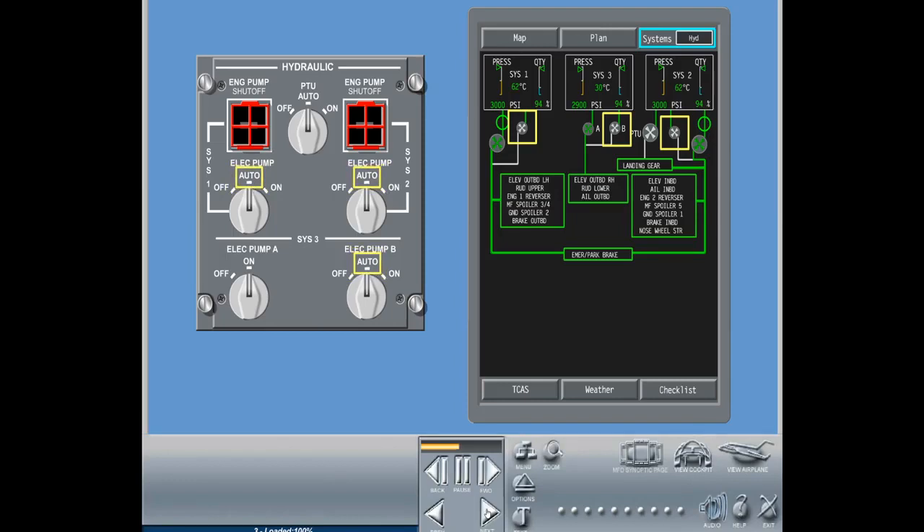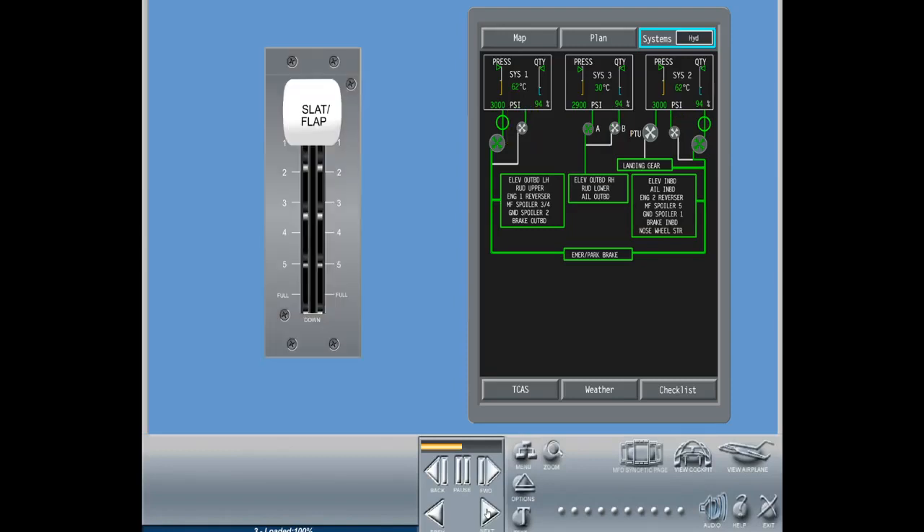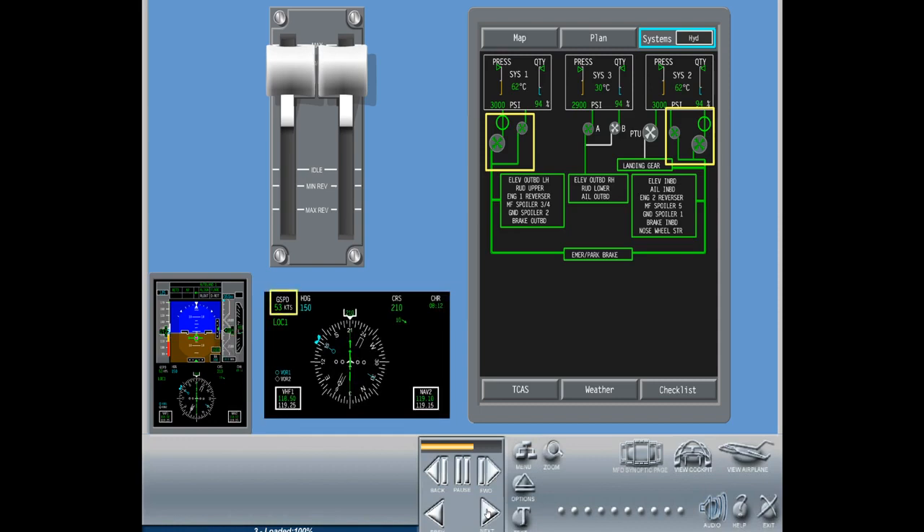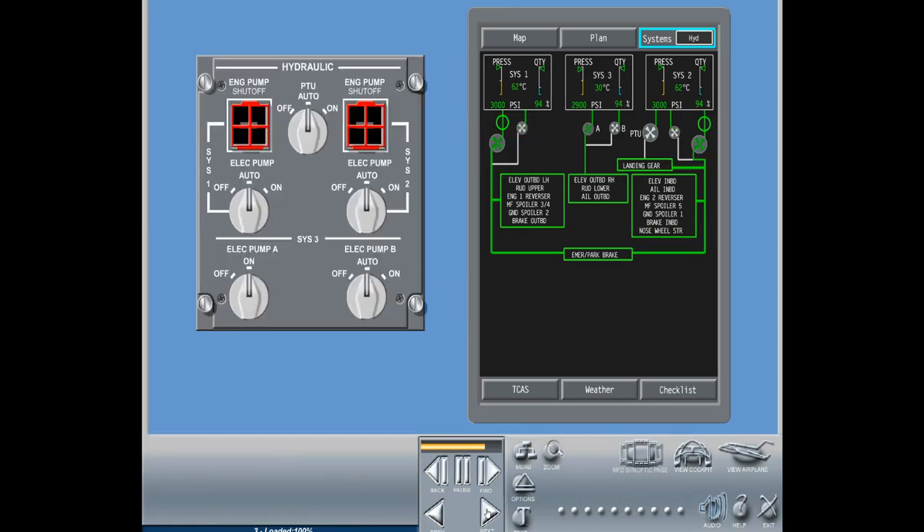With electrical power available, electric hydraulic pumps 1 and 2 will automatically start when flaps are selected to any position greater than zero degrees and thrust levers are set to takeoff thrust, or ground speed is greater than 50 knots. During takeoff, when thrust levers are set to takeoff thrust, the electric hydraulic pumps will be activated for 60 seconds to avoid abrupt hydraulic pressure variations in the event of engine failure. Electric hydraulic pump 1 turns on when EDP 1 is not operational, pump 2 when EDP 2 is not operational, and pump 3B when pump 3A is not operational.